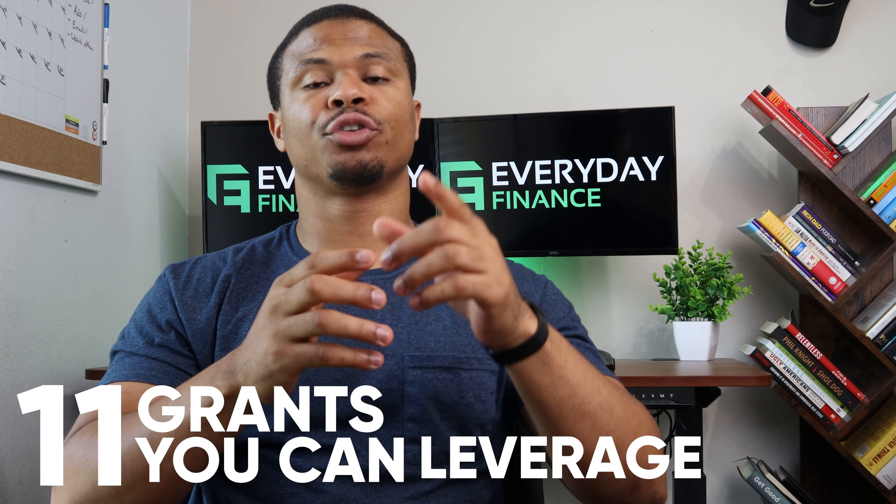Let's talk about the 11 grants that you can leverage for your business today. I'll cover what the grant and loan amounts are, their eligibility criteria, and where you can find even more grants in the future. Doing this research, it was surprising how many grants were actually out there that a lot of people don't even know about — there are literally grants for all these different specific functions and types of businesses.